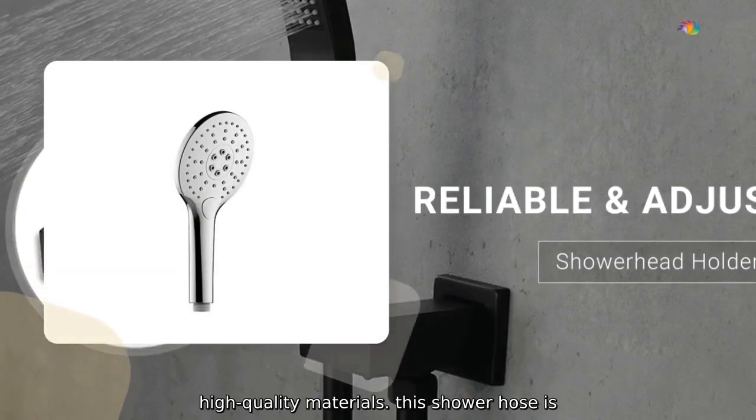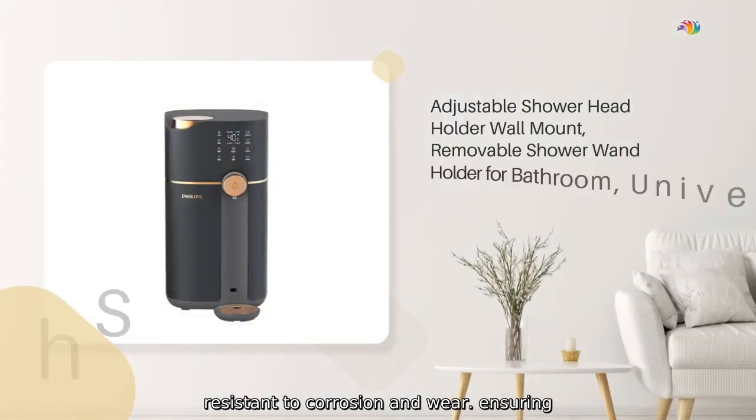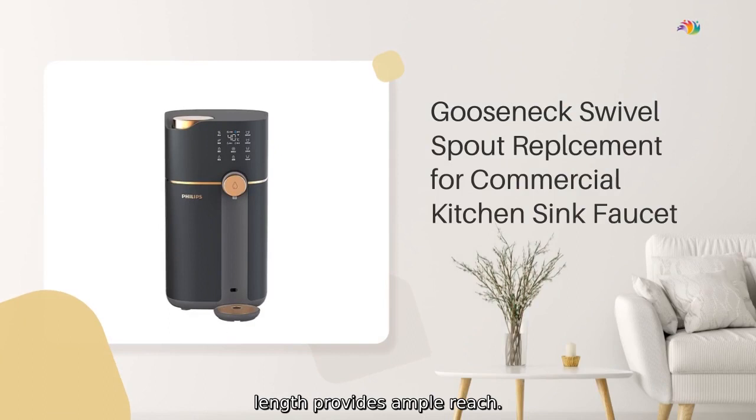Made from high-quality materials, this shower hose is resistant to corrosion and wear, ensuring long-term use and reliability. The 1.5-meter length provides ample reach.